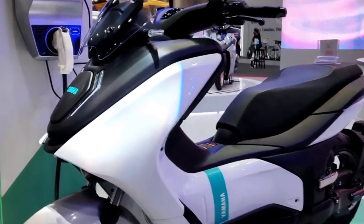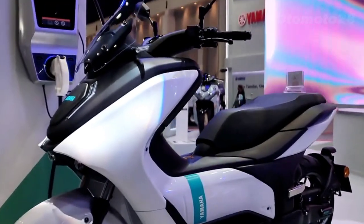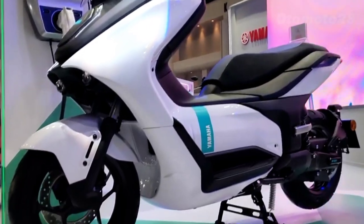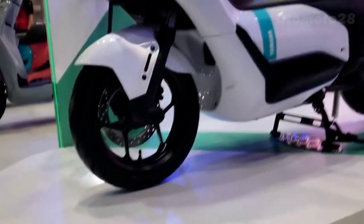Yamaha has packed this bike with some impressive features. First, the electric motor — this beast boasts a powerful electric motor that delivers instant torque, providing exhilarating acceleration. It's like being launched forward with lightning speed.